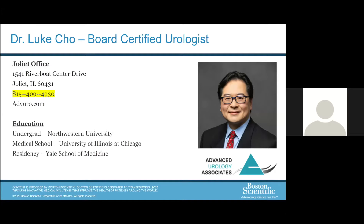Hello everyone and thanks for being with us tonight. Our presentation tonight will last for approximately one hour and will be presented by urologist Dr. Luke Cho of Advanced Urology Association. Dr. Cho received his undergraduate degrees in philosophy and biochemistry from Northwestern University in Evanston, and his medical degree from the University of Illinois at Chicago in 1996. Dr. Cho did his residency at Yale New Haven Hospital, Yale School of Medicine, where he was also the chief resident of urology. Thank you so much for giving us your time tonight.